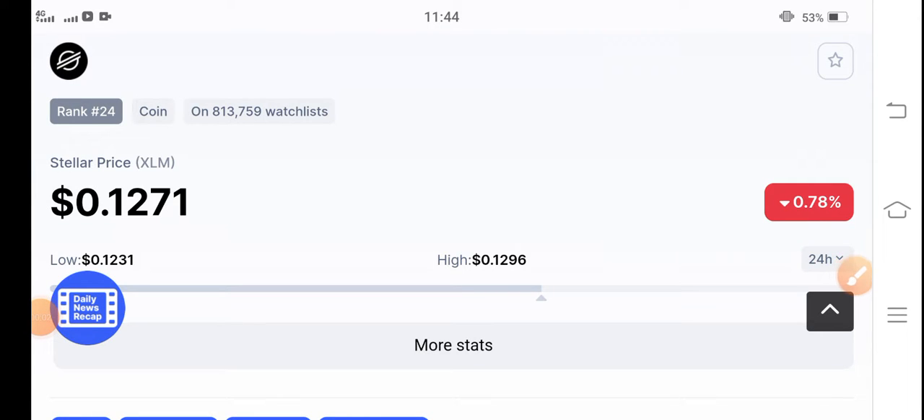Stellar coin holders, how are you? Hope you're feeling well. Welcome back to another latest update video about Stellar coin. If you are new to my channel and haven't subscribed, kindly make sure to subscribe for more latest news and update videos.